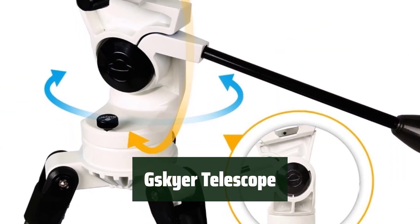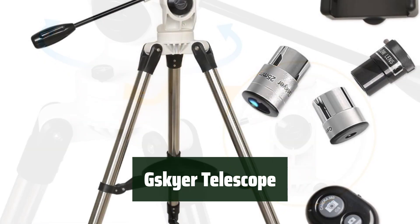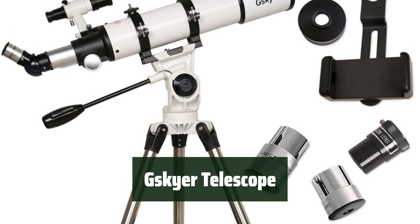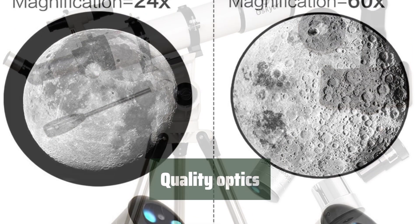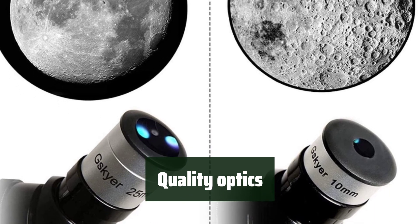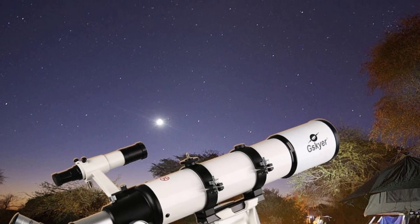Number 5: Looking for a decent value telescope? The Skyer telescope is a great option. It's easy to assemble and adjust the height, making it a convenient choice for beginners. Customers have praised its clear images and good value, making it a popular choice for stargazing enthusiasts.